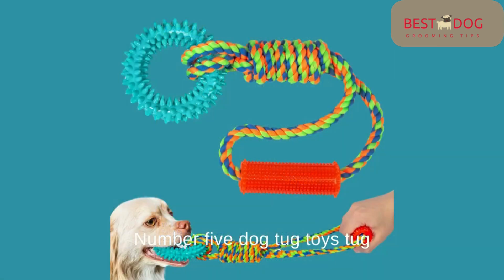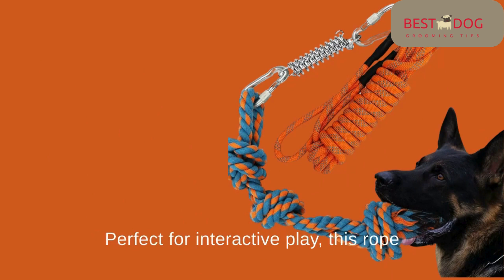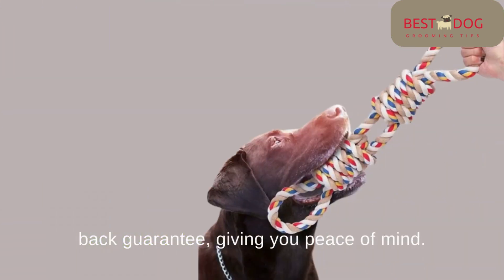Number 5: Dog Tug Toys Tug Rope with Handles by Air Spoo. Last but not least, we have the Dog Tug Toys Tug Rope with Handles by Air Spoo. Perfect for interactive play, this rope and rubber combination is designed to withstand even the toughest bites. It's great for training, improves your pet's reacting abilities, and comes with a money-back guarantee, giving you peace of mind.